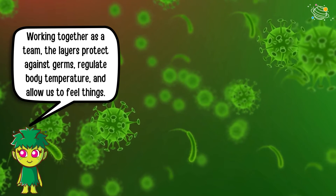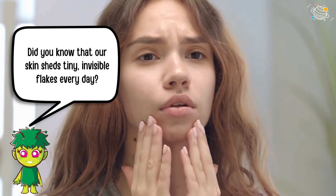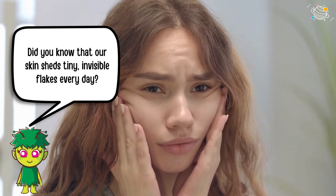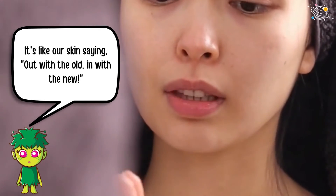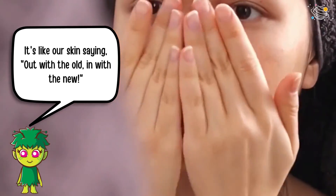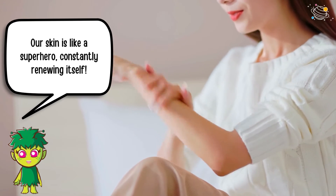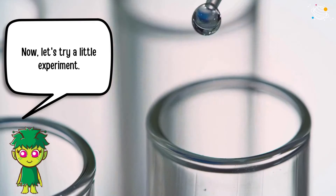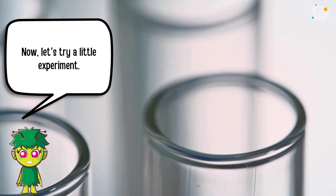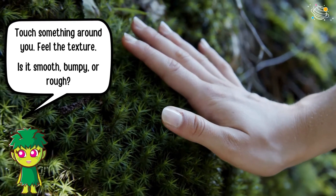Did you know that our skin sheds tiny invisible flakes every day? Our skin is like a superhero, constantly renewing itself.